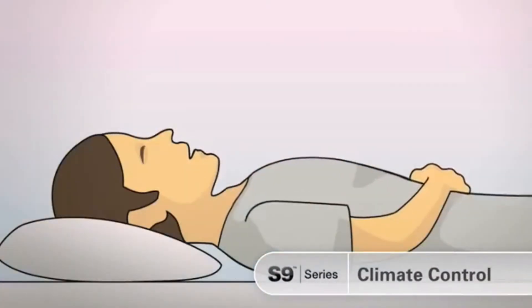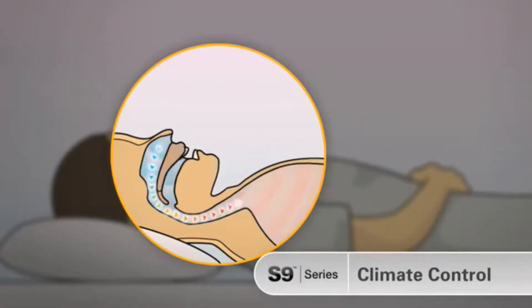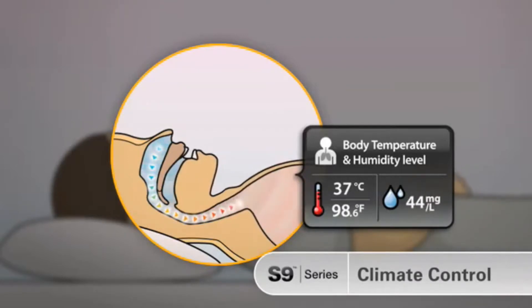When we breathe normally, our upper airway heats and humidifies the air before it enters our lungs. Air is heated to body temperature — around 37 degrees Celsius or 98.6 degrees Fahrenheit — and humidity is adjusted to a level of 44 milligrams per liter.